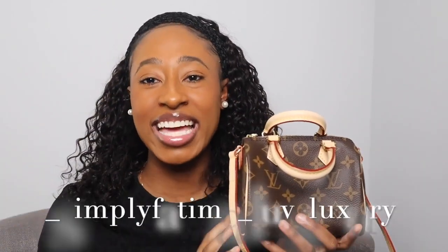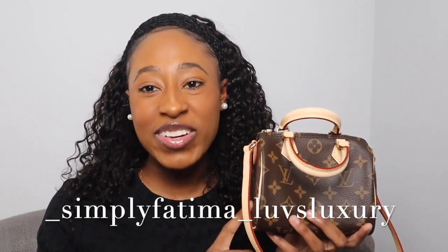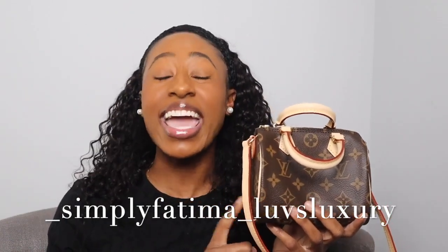If you want to see more of my Louis Vuitton handbags or handbags that I think are great starter pieces, let me know in the comments down below and I'll create that video for you. If you like content like this, please hit the subscribe button, the like button, and the bell notification so you never miss an upload. Follow me on Instagram at underscore simply fatima underscore loves luxury. Talk to you later, bye!